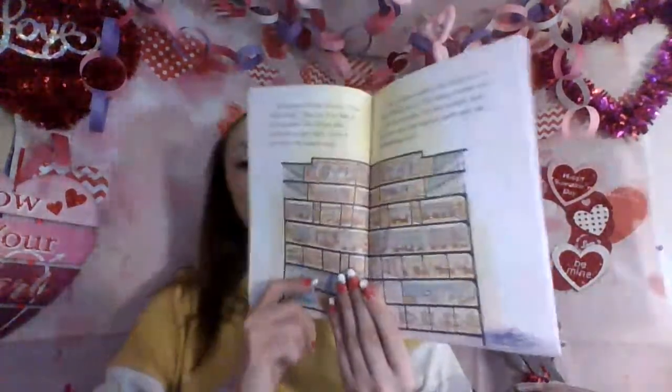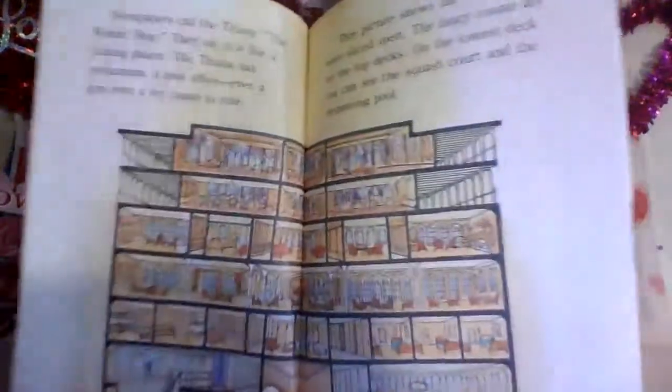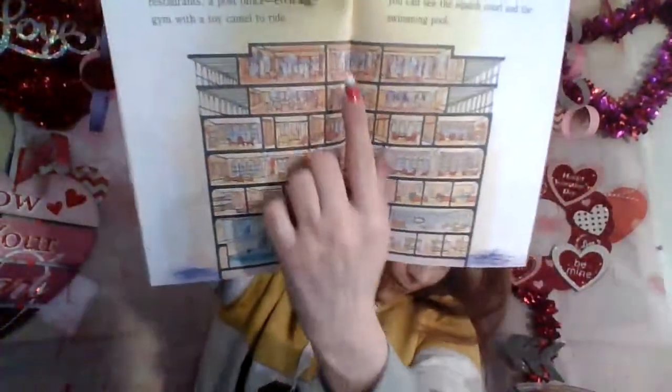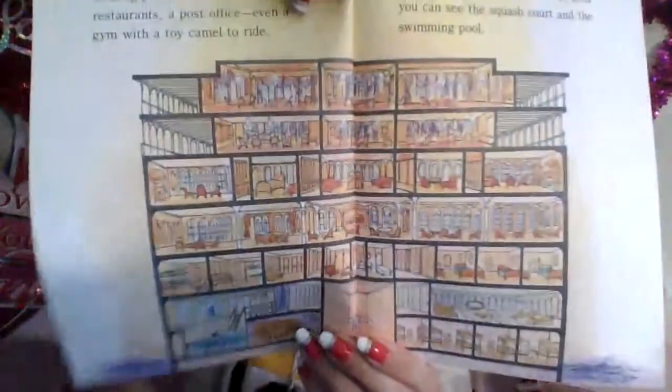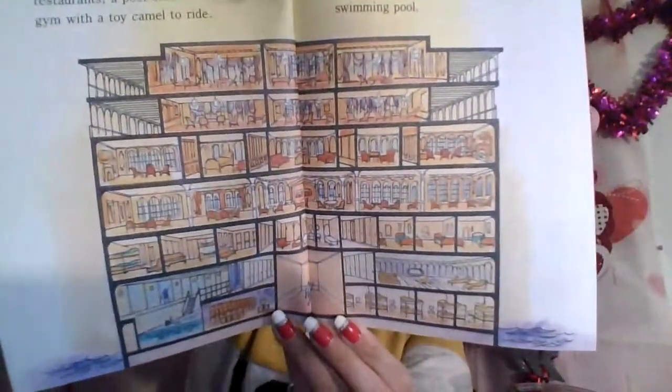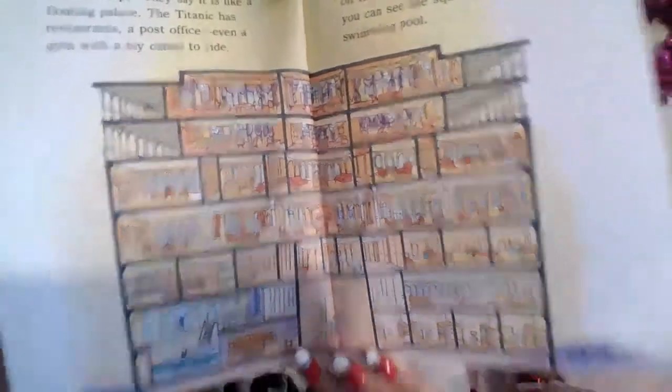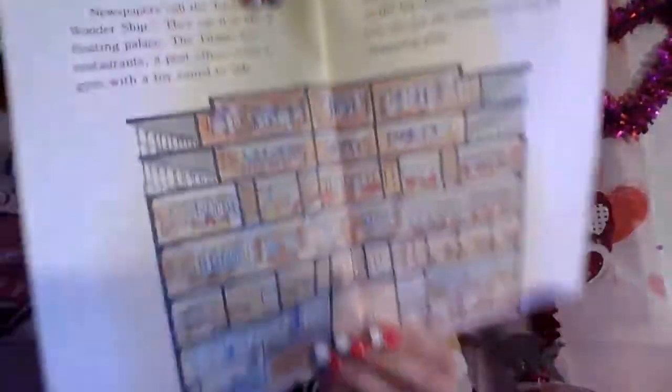This picture shows the ship as if it were sliced open. The fancy rooms are on the top decks. On the lowest deck, you can see the squash court and the swimming pool. Do you see all the levels and all the stuff on it? There's the swimming pool, and up here at the top are all the really rich, sweet rooms. Down on the bottom is the poor people section. Pause it if you need to and look at all the pictures.